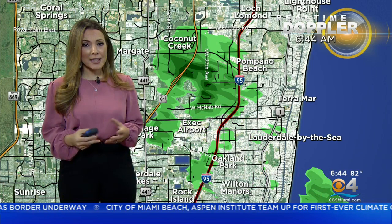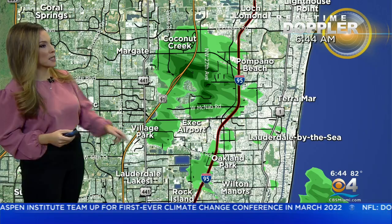Hi there, South Florida. Grab the rain gear. It's going to be on and off showers. We've been dealing with this since the very early morning hours. And we're seeing the rain in Broward now lighting up a little bit. So Coconut Creek down to parts of Pompano Beach and even Wilton Manor's — just some light rainfall.